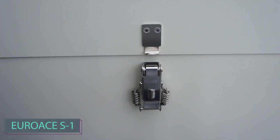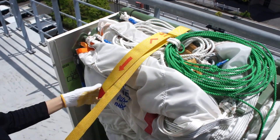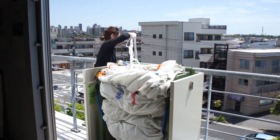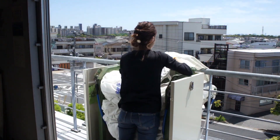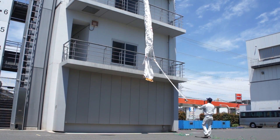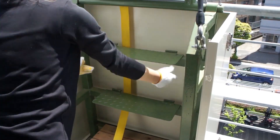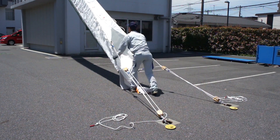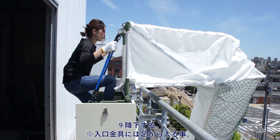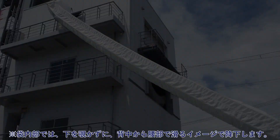These escape chutes prove essential not only during fires, but also in other emergencies. The Euro S1, dubbed 'mass evacuation,' is placed in dormitories, schools, and facilities spanning 80 countries. Its simple design allows even children to use it effortlessly. Evacuation speed through these chutes can reach up to 5 people per minute, with a maximum load capacity of 1.2 tons, ensuring transport of people and belongings.